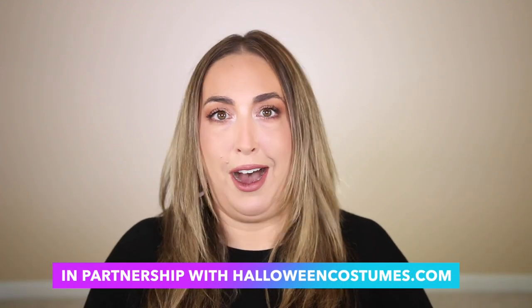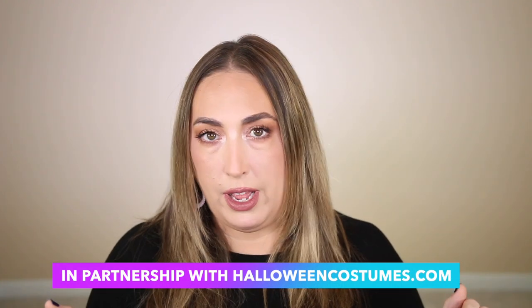Hi guys, welcome back to my channel. I hope you are having a fantastic day so far. My name is Mandy. Thank you all so much for being here. If you are a Halloween spooky season mega fan, then this video is going to be right up your alley, because today we're going to be checking out some really fun, very 80s nostalgia sweaters, shoes, and accessories from halloweencostumes.com.